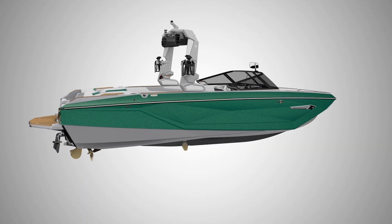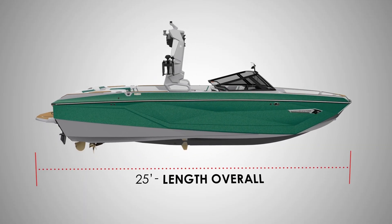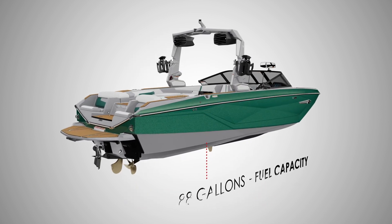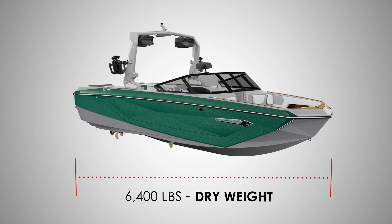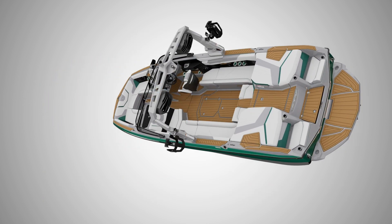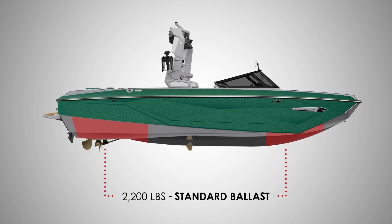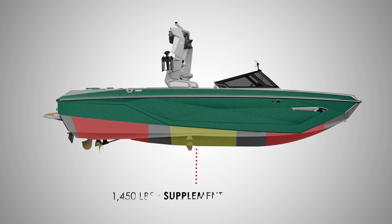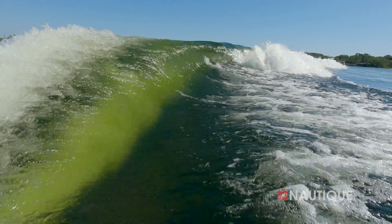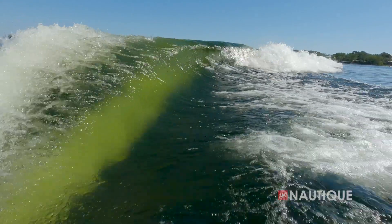The G25 comes in at 25 feet in length, is 102 inches wide, has a fuel capacity of 88 gallons, weighs 6,400 pounds, has seating for up to 19 people, and comes standard with 2,200 pounds in standard subfloor ballast. Or you can opt up to the supplemental ballast option for a grand total of 3,650 pounds for amazing wakes and waves all at the push of a button.